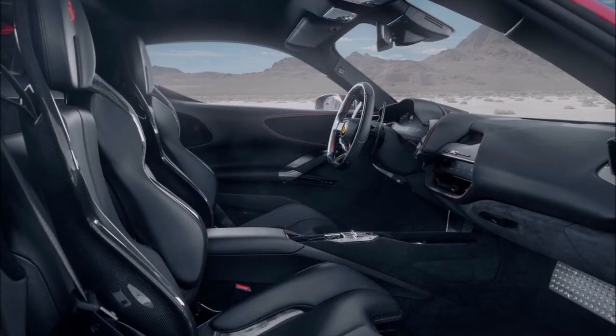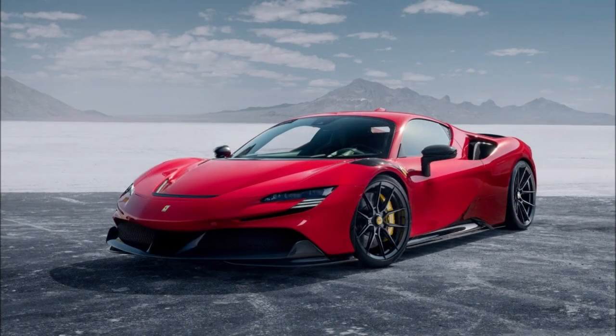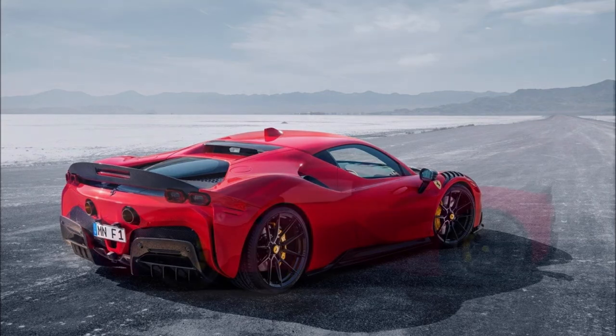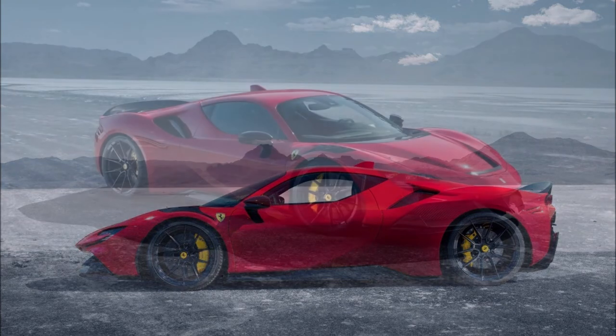As for the carbon fiber upgrades, these include the chin spoiler with side blades, side skirts, rear spoiler wing, and diffuser. An add-on is available for the front hood, rocker panels can be added as well, together with aftermarket fenders for a more dramatic look. Navitech can also take care of the interior with leather and alcantara in different colors.